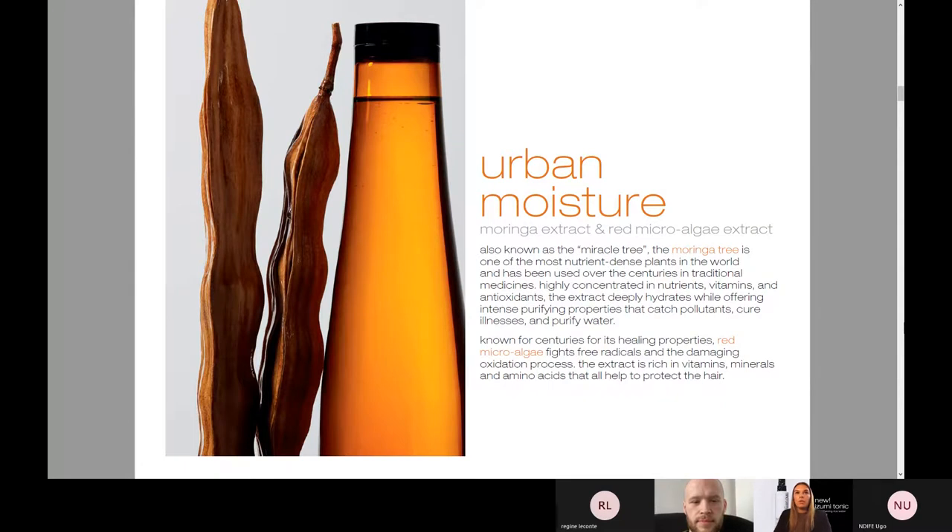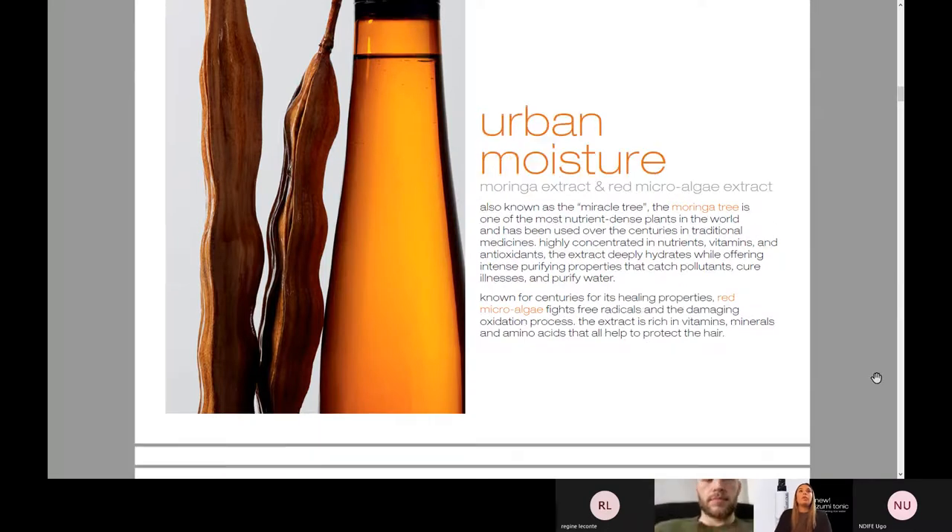Urban Moisture — by far one of our most popular lines. This is with moringa extract and red microalgae extract. The moringa is really one of the most nutrient-dense plants in the entire world, giving you that deep hydration but also intense purifying — really getting out those pollutants, anything in the water that is a little funky. I know in New York we have hard water, so it's really nice to have something that will purify. Our red microalgae fights free radicals and the damaging oxidation process, so it's really protecting you even when you leave the shower.